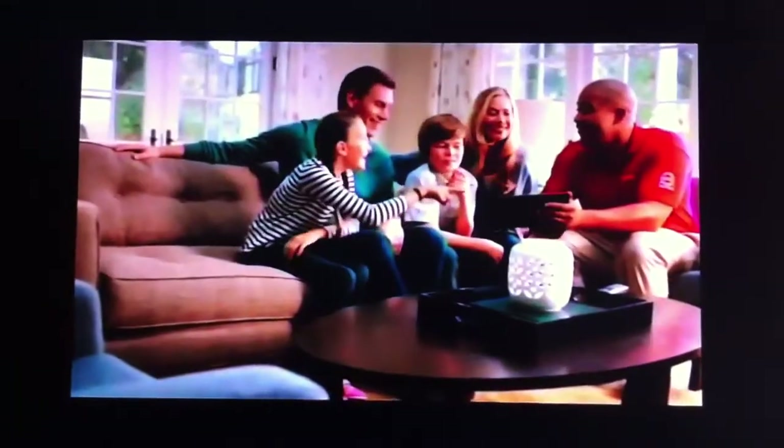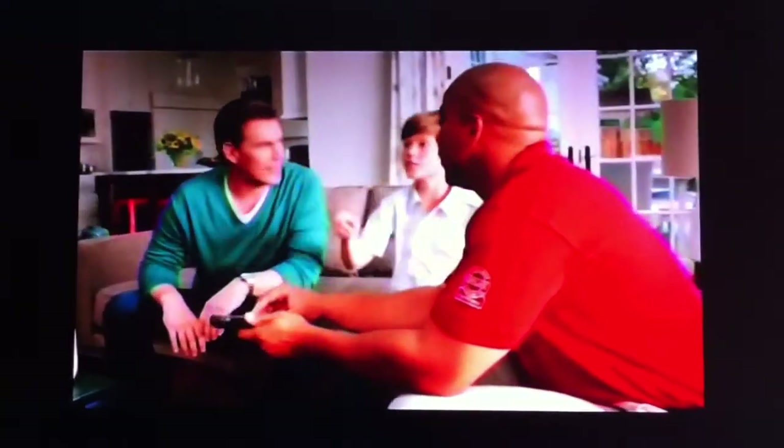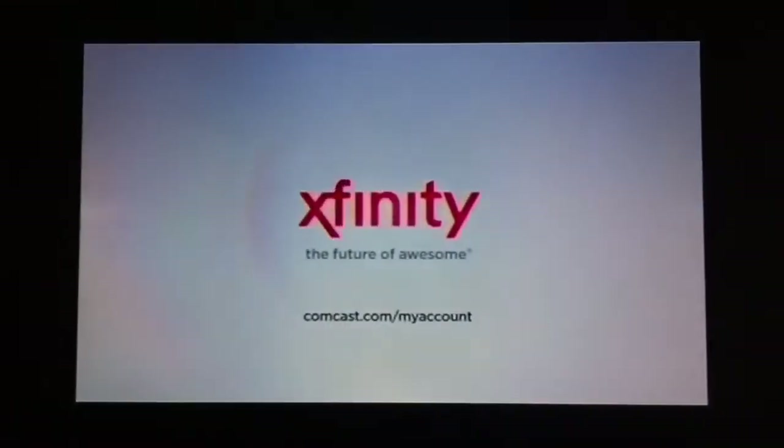My name is Jason, and I work for Comcast. We know the best way to improve is by listening to our customers. That's why we guarantee two-hour appointment windows, night and day, seven days a week. With our 97% on-time rate, you'll never have to wait around. And if we're ever late, you'll get a $20 credit. I think we're getting better all the time. Only Xfinity guarantees two-hour appointment windows, and with our 97% on-time rate, you can count on us to be there. Xfinity — the future of awesome.